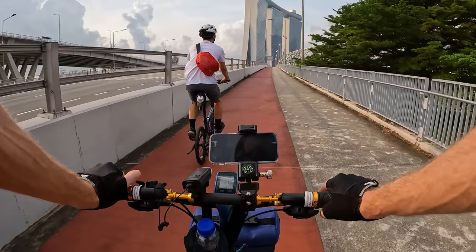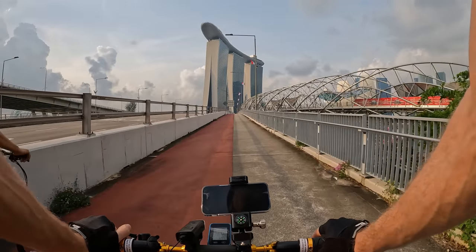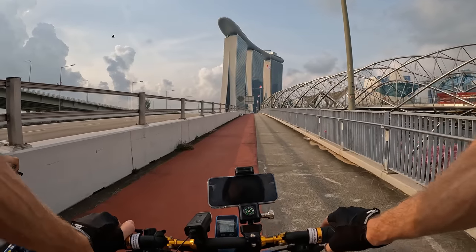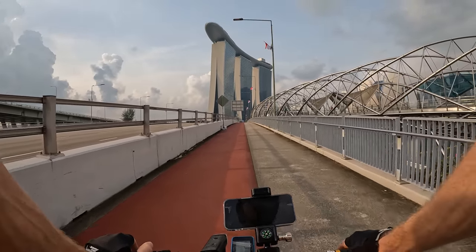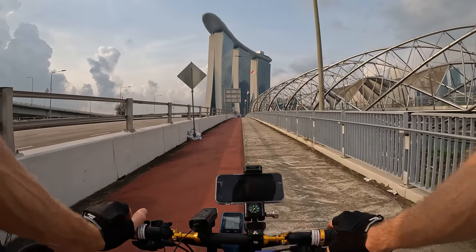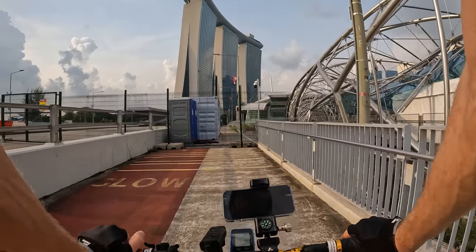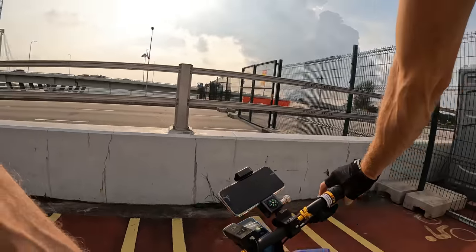Oh cool — you see this sailing boat structure? There's a cafe up there and a pool, but apparently it used to be accessible to outside guests for a fee. It's just too popular now, so that's closed. And there are lots of closures that are making our route a little unexpected.